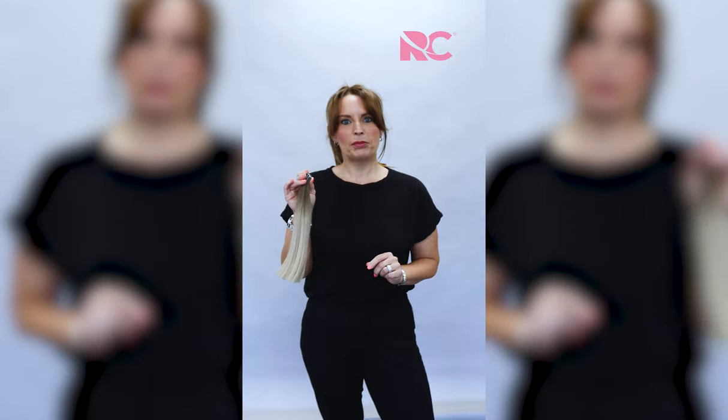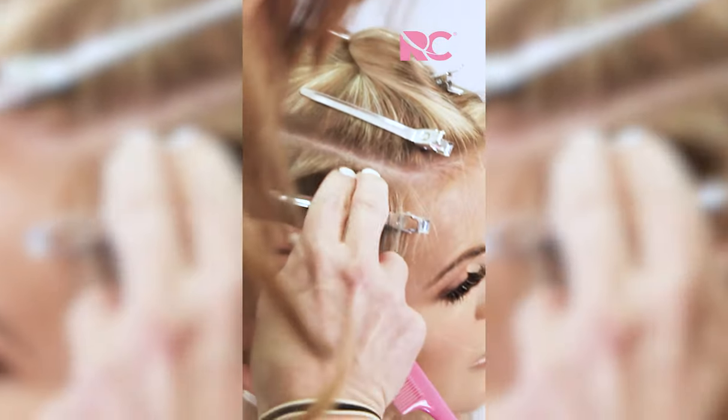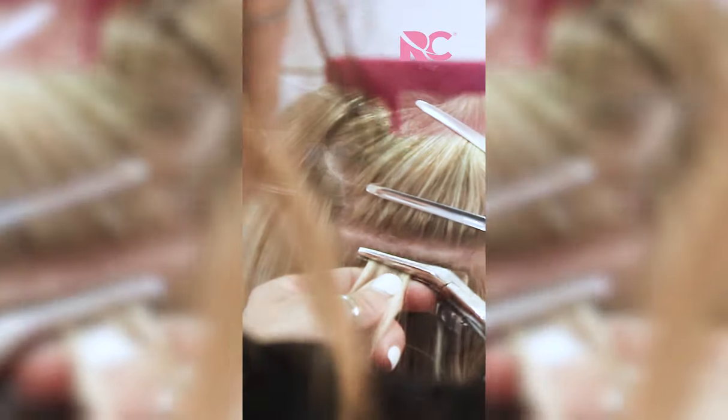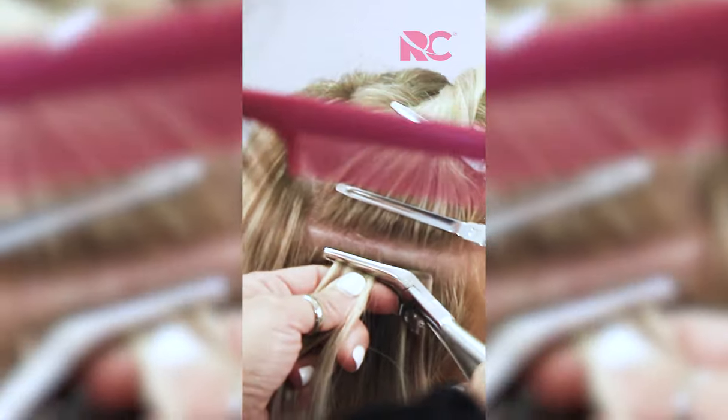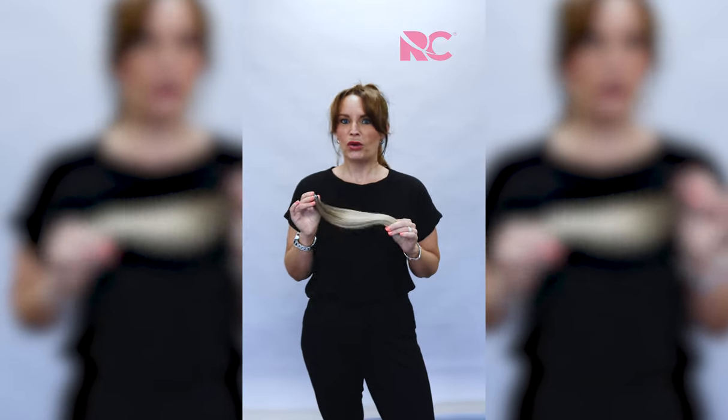Good morning, it's Monday the 10th of August, and at 12 noon today we will be launching our brand new product — our new micro tapes. We've developed these purely for clients that have the bob or the lob hairstyle who want some extra volume around the front, face framers, extra highlights, fringe fillers, whatever you want to use them for. There's clearly a gap in the market for clients with short hair.